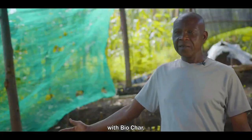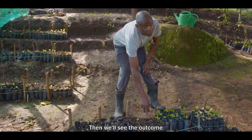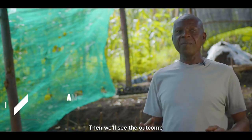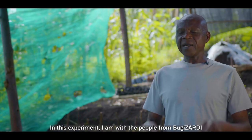I'm trying to do some experiments here with biochar — a plain biochar and a fortified biochar — and we shall see the outcome of each.